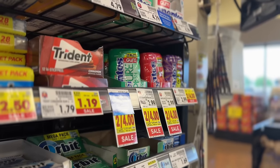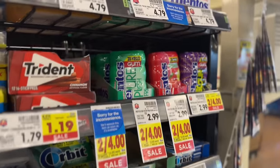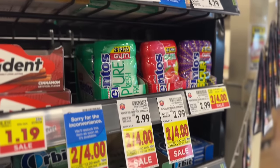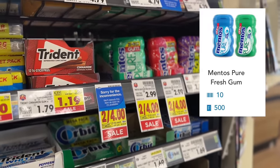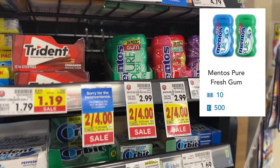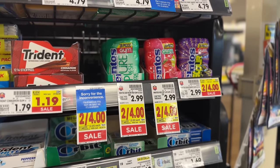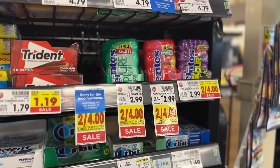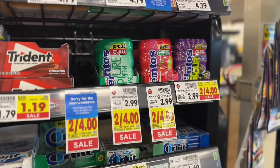We're grabbing another pack of Mentos gum this week as the kicks increased on Shopkick. Make sure you grab the Mentos Pure Fresh gum — it's $2. Scan it on Shopkick for 10 kicks, pay the $2 out of pocket, then submit your receipt to Shopkick for an additional 500 kicks. That's a total of $2.04 in cash back, making the gum free and a $0.04 money maker.